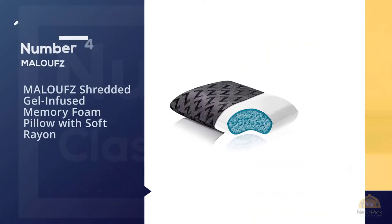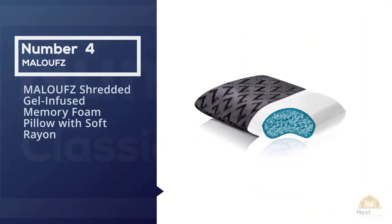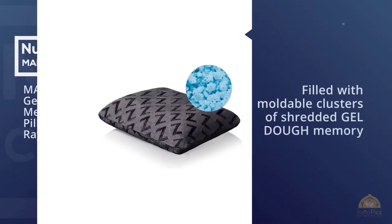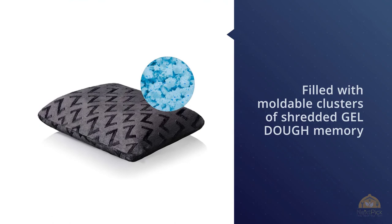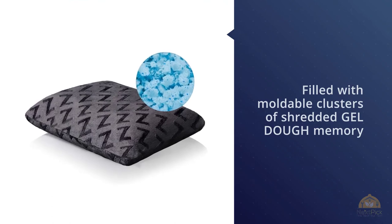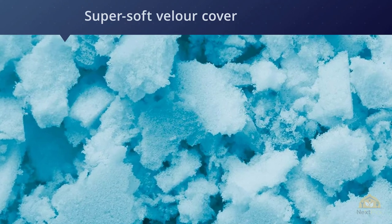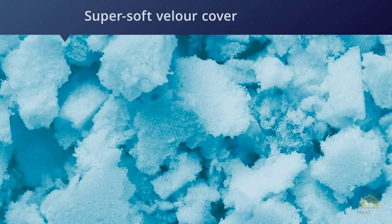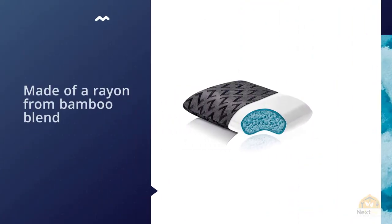Number four: Maloof's Shredded Gel Infused Memory Foam Pillow with Soft Rayon from Bamboo. Get a good night's sleep anywhere in the world, even on an airplane, with this travel gel pillow. It features a shredded gel filling and a bamboo velour cover, filled with moldable clusters of shredded gel dough memory foam. The shredded gel dough pillow offers a softer memory foam that's breathable, customizable, and comfortable.